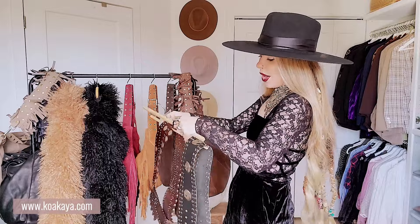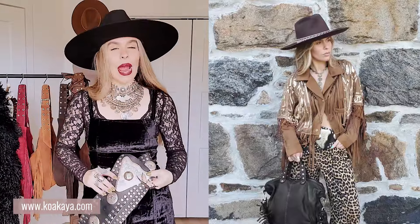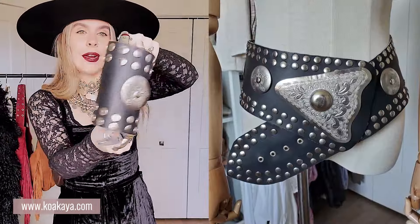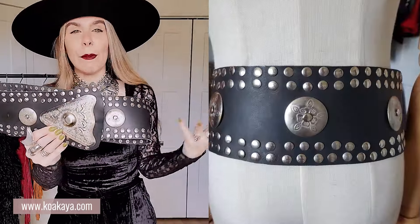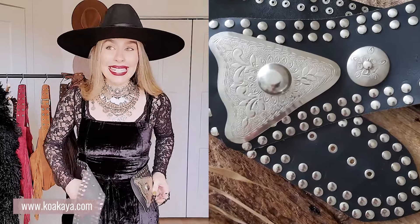Moving on to my second belt — I wanted to have a black one in the collection as well. This one has more of a rocker, still boho, just a whole different vibe. It has all of this silver detailing and this big huge buckle. I love this one as well. Over the black coat it can look amazing — I will show you over the black coat.